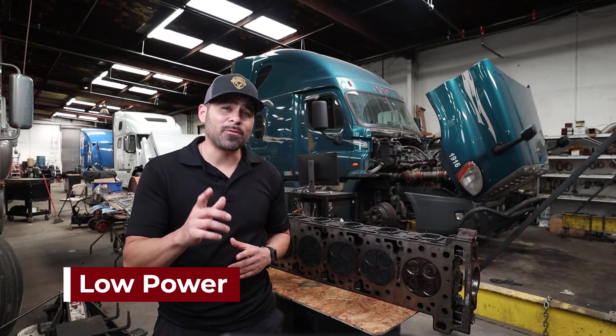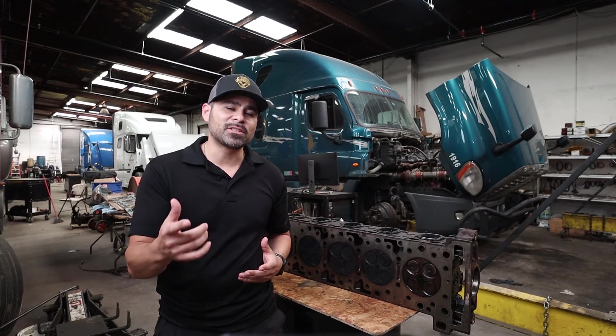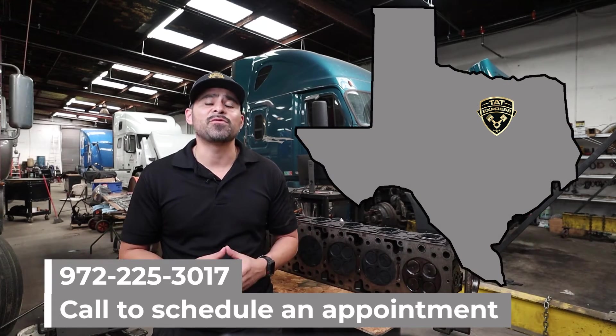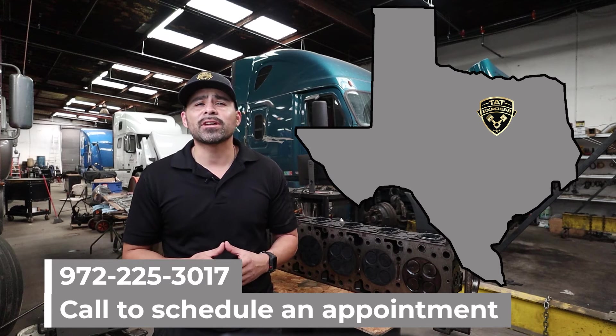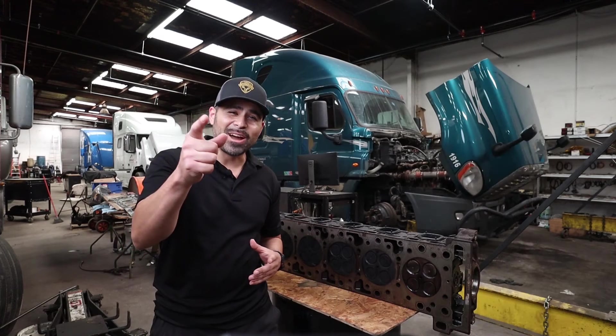Guys make sure to like and share the video. If you are traveling through the lower states be sure to give us a shout. We are located just off of Interstate 20 in Dallas, Texas. If you'd like to schedule an appointment be sure to give us a call at 972-225-3017. Let's get right into this video.